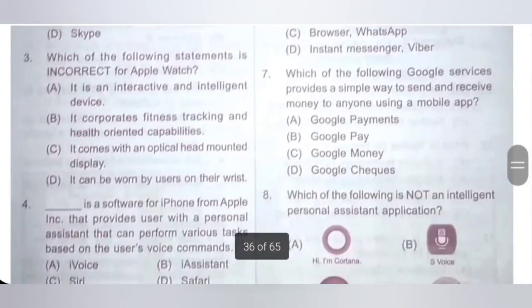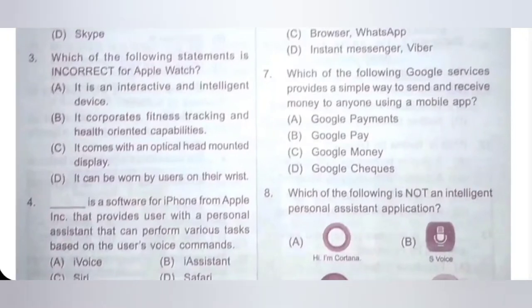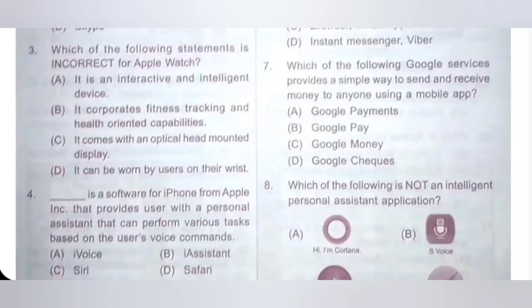Seventh one: which of the following Google services provides a simple way to send and receive money to anyone using a mobile app? A: Google Payout, B: Google Pay, C: Google Money, D: Google Check. Google Pay is a Google service that provides a simple way to send and receive money to anyone using a mobile app. Option B is the correct answer.